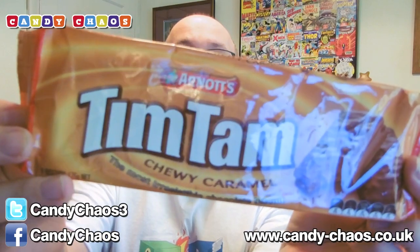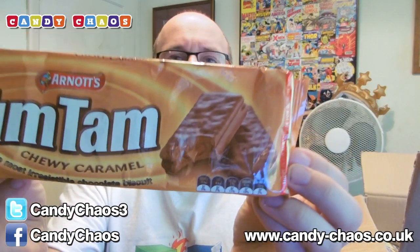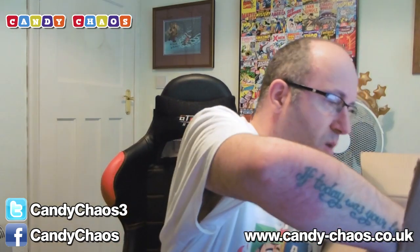Tim Tams — these are Australian! I've had the normal ones before; these are caramel versions. They're kind of like a Penguin bar in the UK. The Australians do a thing where they bite off the corner at each end and then suck up tea through the biscuit — like a straw. It's really good. I've tried that before. Worth a go!